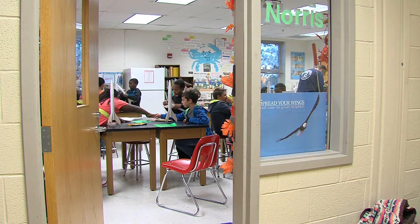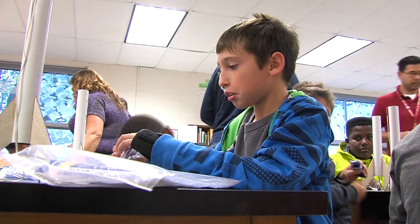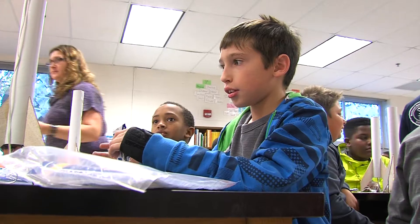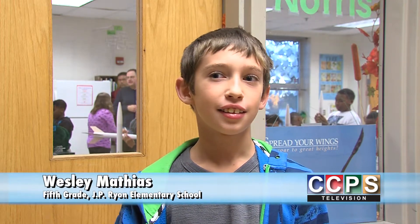Every student has their favorite subject. For Wesley Mathias, science is king. "I just really like things that fly in the air. I'm just really curious all the time, and I ask a lot of questions. It drives people crazy sometimes."